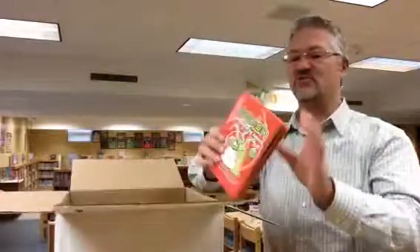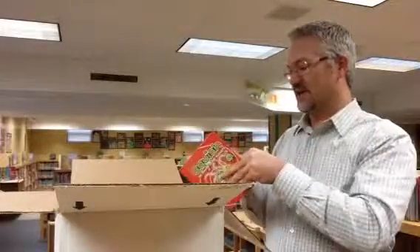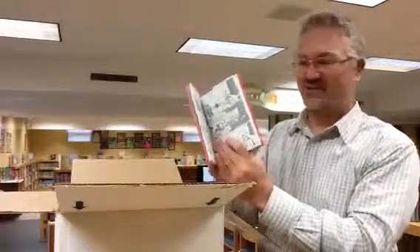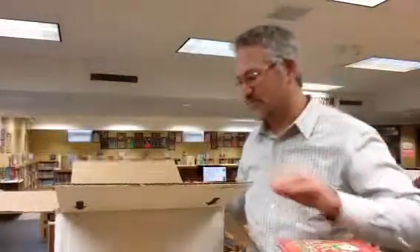We've got several Squish books in our library. These are graphic novels — a lot of kids call these comic books, but they're actually officially called graphic novels. We've got a couple of new books in the Squish series, ones we did not have before.